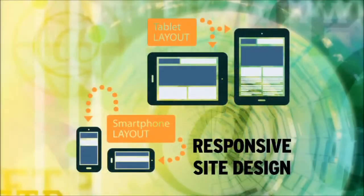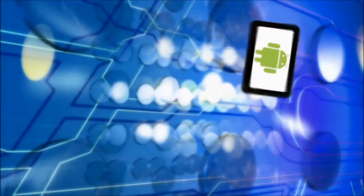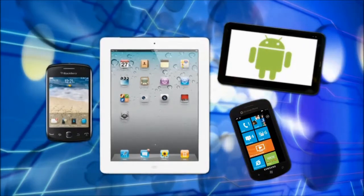Now, more important than ever, I'm seeing websites needing to respond to the different devices. There's so many devices out there at this time, whether it's a tablet, a mobile phone, a laptop. Having a site that responds to those devices is crucial.